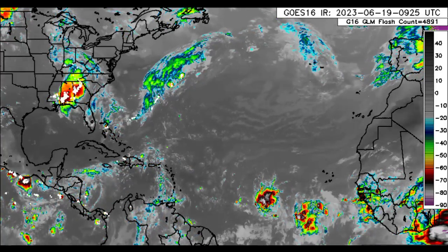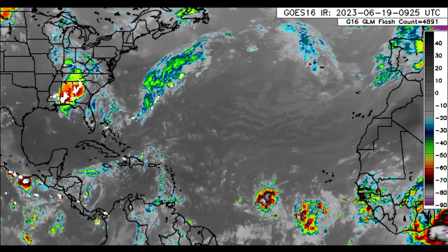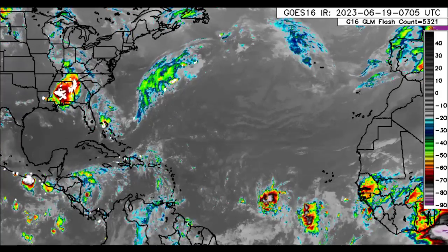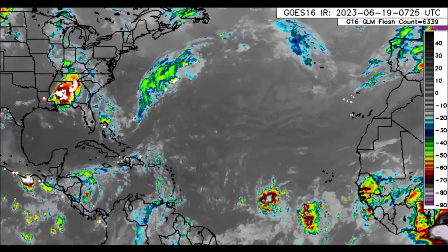Hey everyone, it is Dani and welcome to this update video this morning. I hope you're all doing really great. We will be taking a look at the latest for Invest 92L, which should become a tropical depression and even tropical storm later today, as well as the new disturbance that is marked behind it.